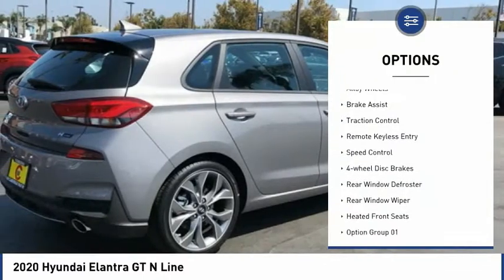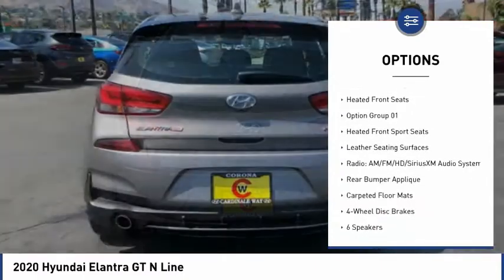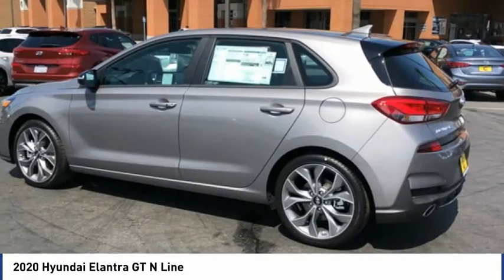Electronic stability control, alloy wheels, brake assist, traction control, remote keyless entry, speed control, four-wheel disc brakes, rear window defroster, rear window wiper, heated front seats.